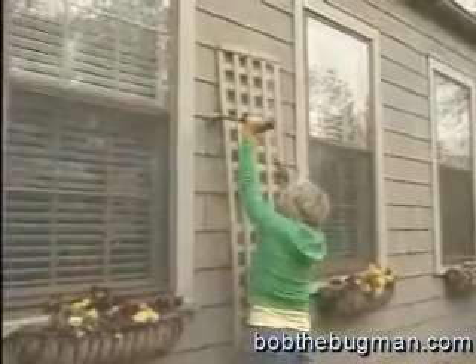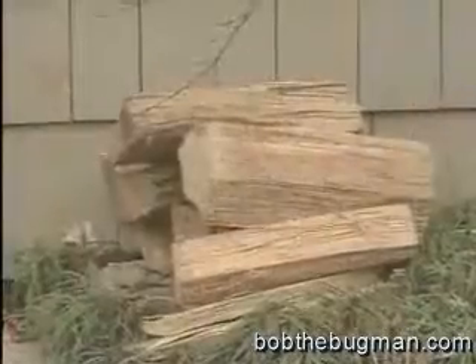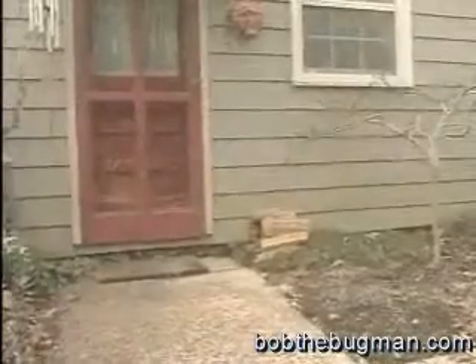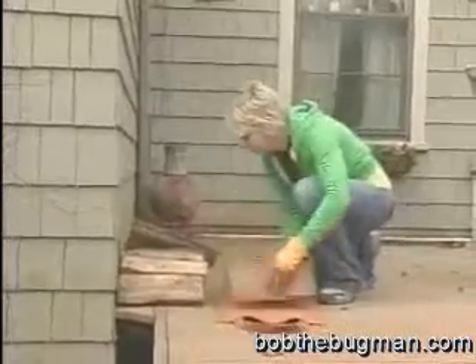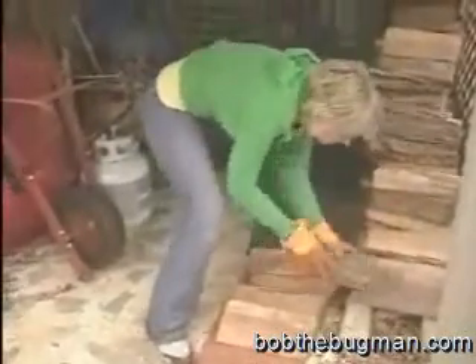Don't attach wood trellises to siding — use plastic or metal instead. Firewood can contain termites or simply attract them. It should never be stacked up against the house. Store firewood off the ground and away from the siding.